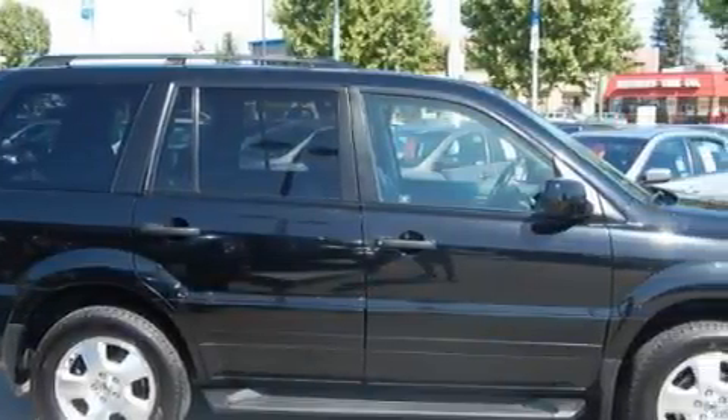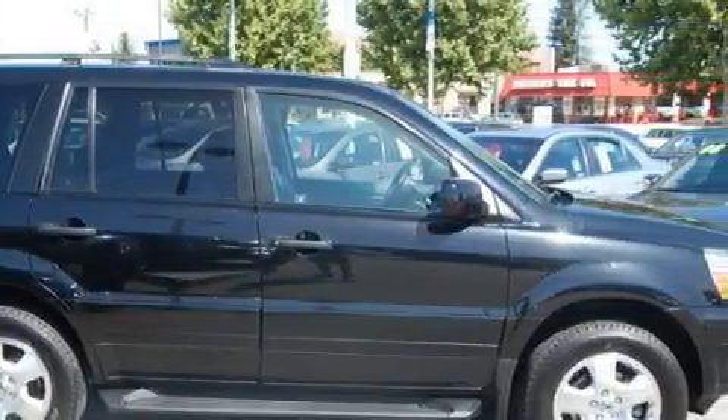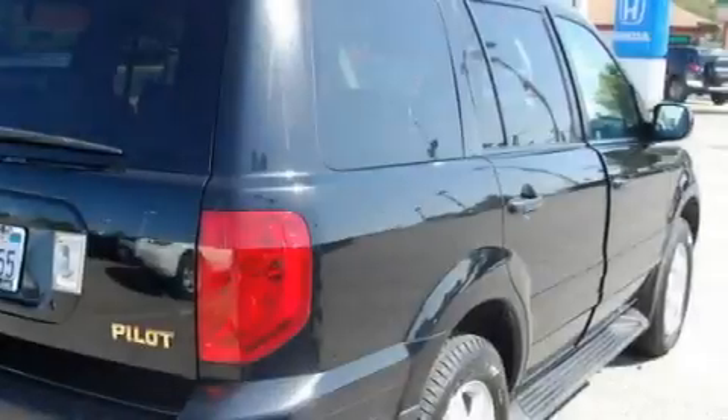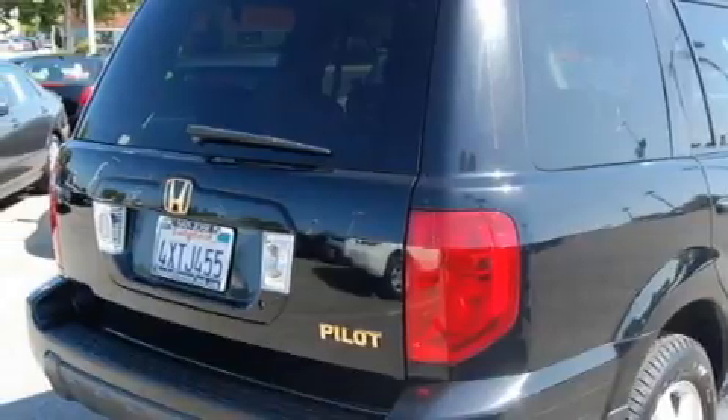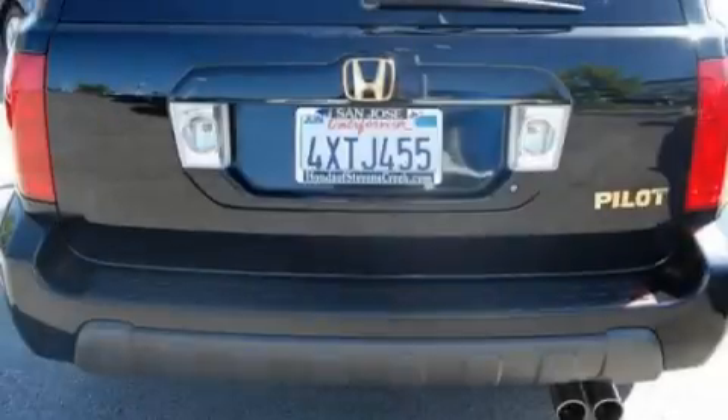Among the many superb features on this Honda there are a power driver's seat, power windows, an eight-speaker stereo system, a CD player, driver's side impact airbag, a four-wheel anti-lock braking system, and this vehicle has just over 75,000 miles.